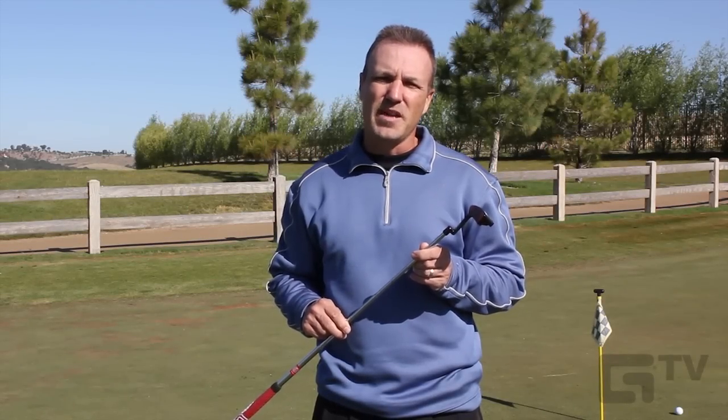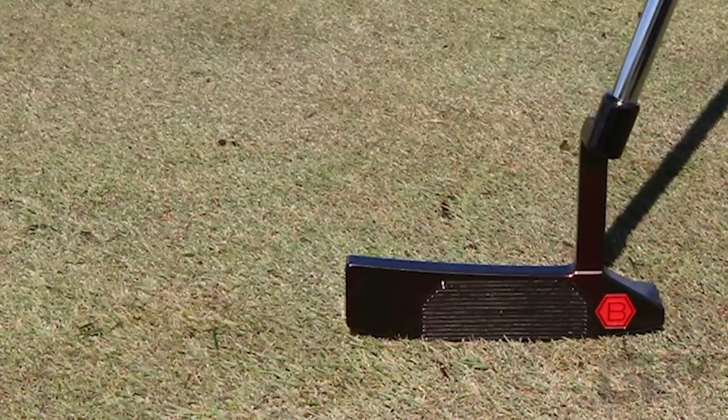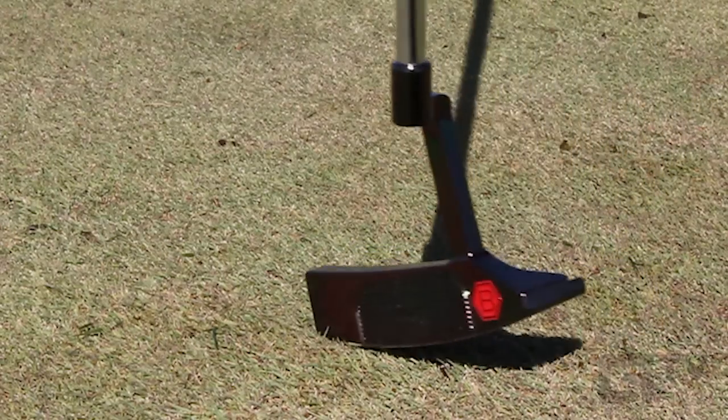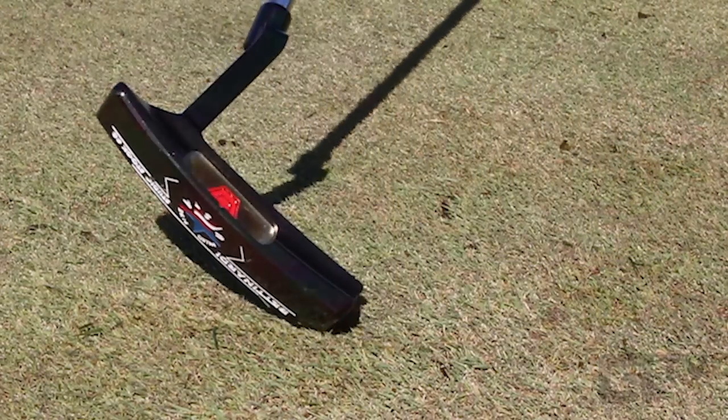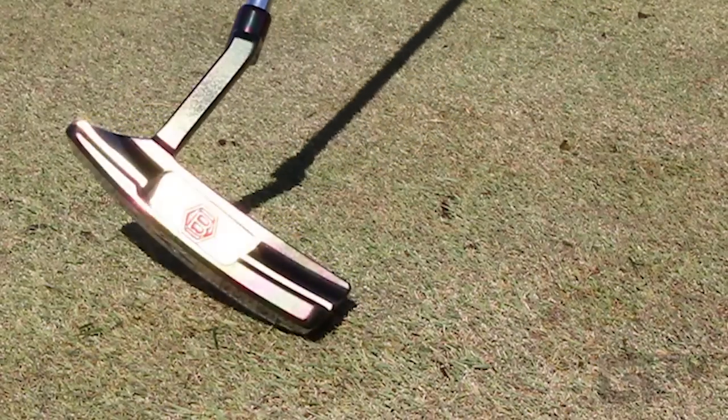What's sweet about the Studio Stock putters is that they deliver on Bentonardi's promise of superior looks, feel, and quality. The feedback off this Fit Face is truly phenomenal. What's bittersweet is that they'll set you back well north of $300, and there are plenty of fine putters for less.